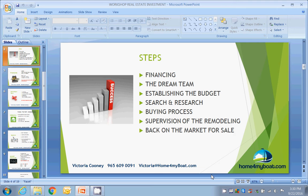Then what I call the dream team — your real estate agent, inspector, your lawyer, your contractors. Then we're going to be talking about establishing the budget: how to budget the purchase, how to budget the remodeling, and the future sales price. We're also going to talk about the search and research — areas where you should look for properties.